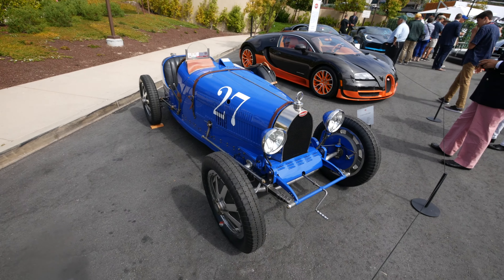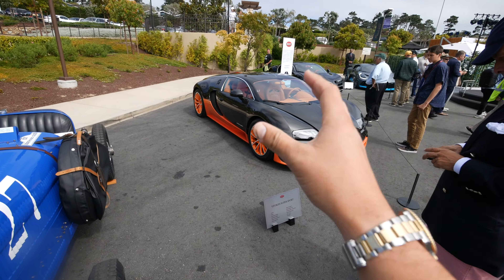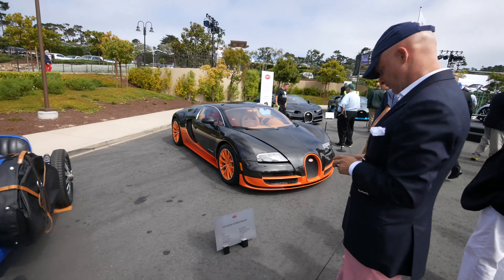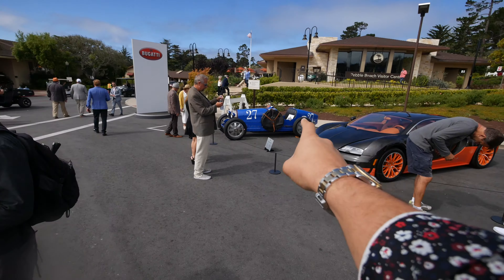This is the Type 35C — this is kind of the origin of Bugatti, in classic Bugatti blue. It's just crazy to see something this archaic-looking compared to something that, when it came out, represented the fastest and most technologically advanced car in the world.